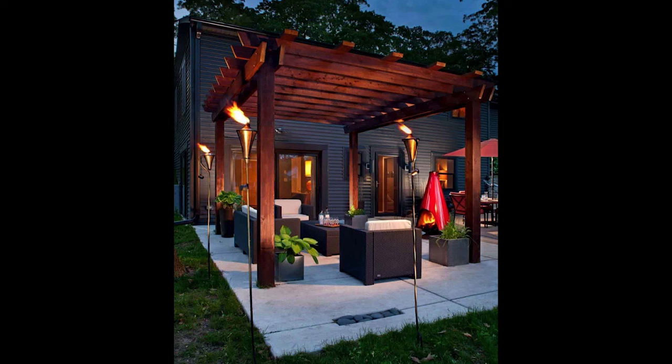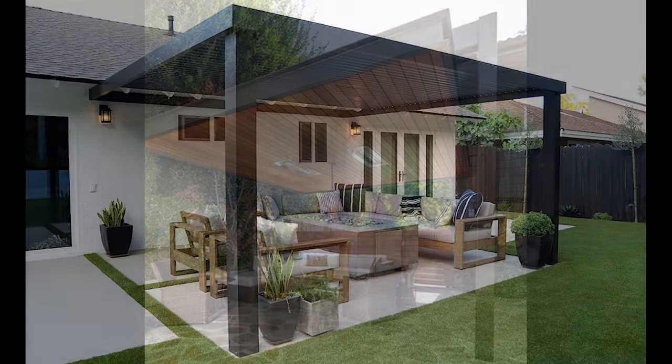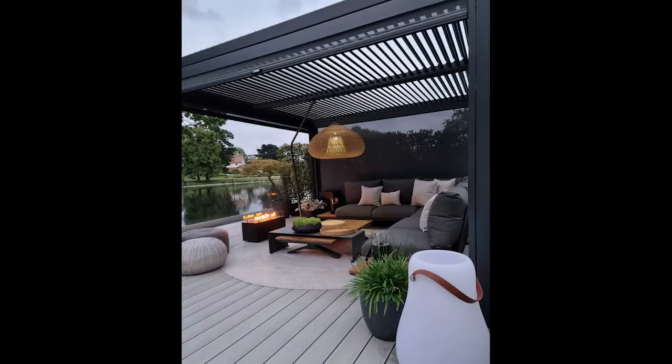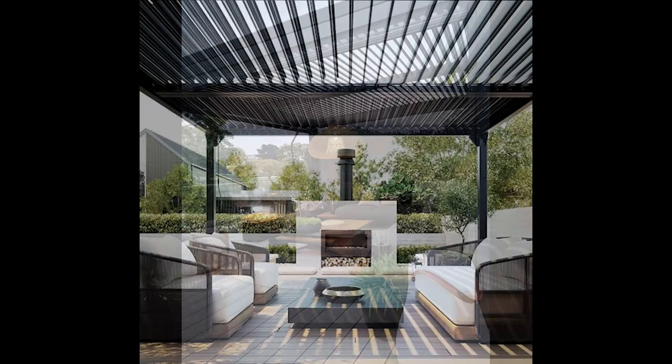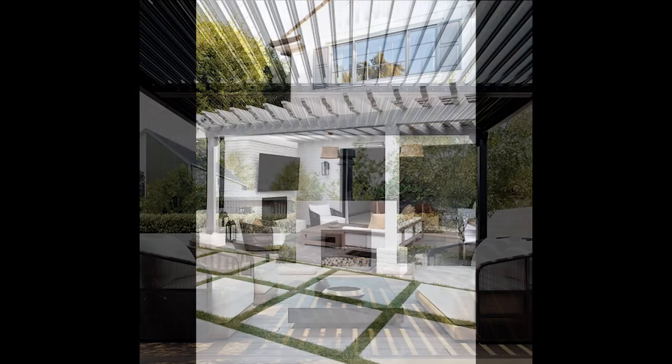The choice of materials is pivotal in achieving the right look and feel for your covered patio. Options abound, from the warmth of natural wood to the sleekness of aluminum or the durability of composite materials. Your selection should harmonize with your home's architectural style and the overall ambience you want to create.